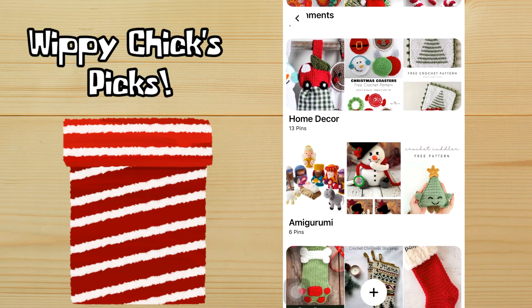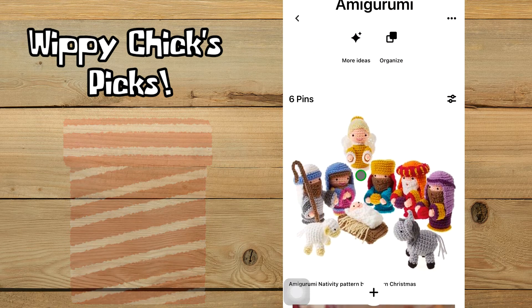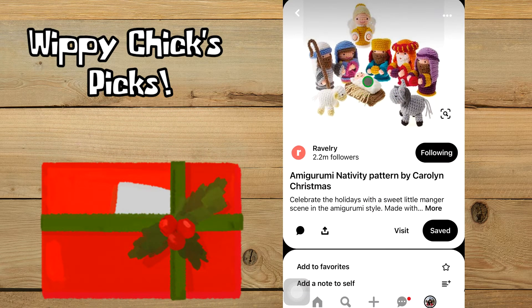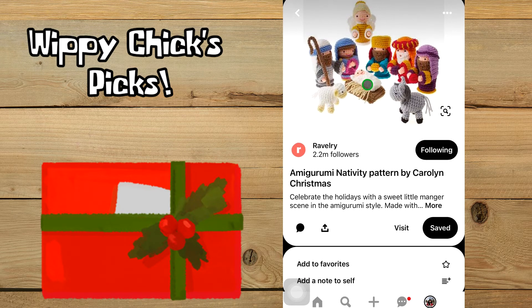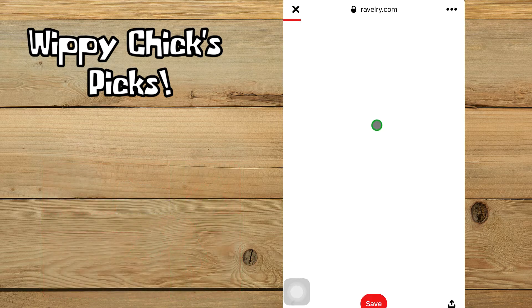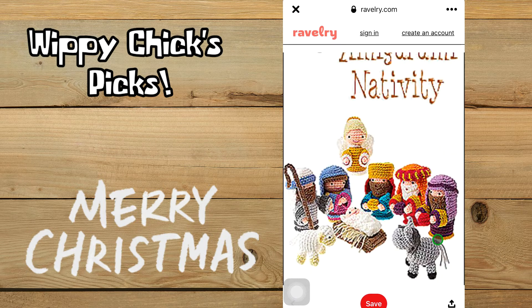Our next section is amigurumi, which I just love — so super cute. This is a nativity set available on Ravelry. It's one of the few patterns here that is for sale, not free, but I really do like it. I want to say it's about six dollars — yep, six US dollars for this pattern. I just think they're really cute.